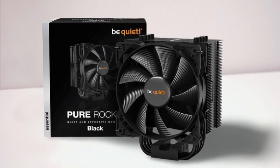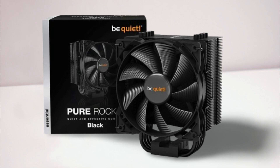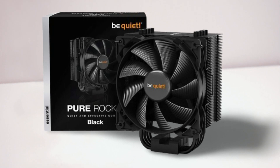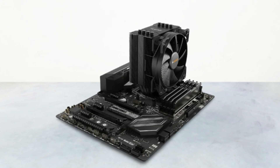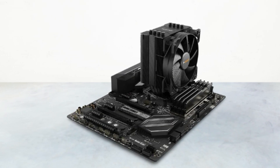To conclude, the Pure Rock 2 is a perfect mid-range cooler for users who prefer performance in quiet conditions, and even under tremendous loads it manages to run silently. Without a doubt, it offers performance, sleek design, and a beautiful price point.